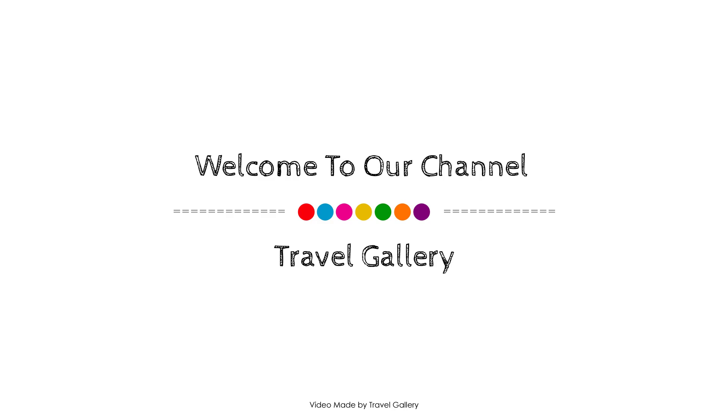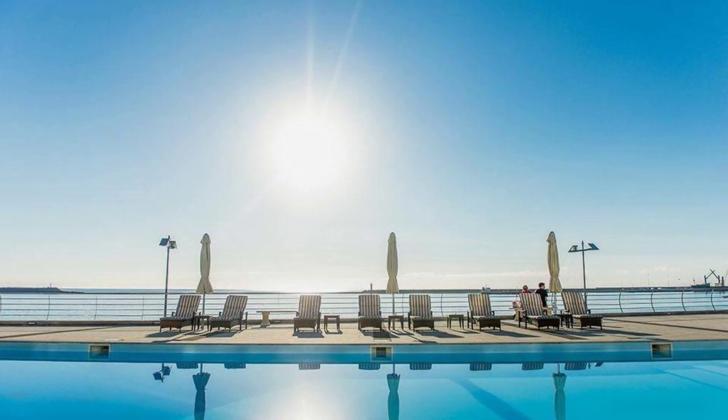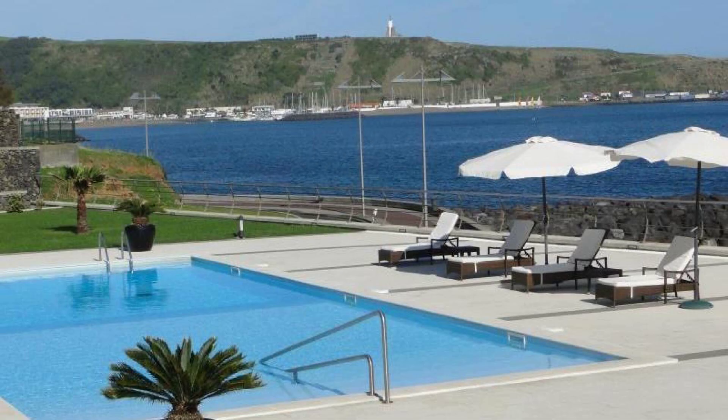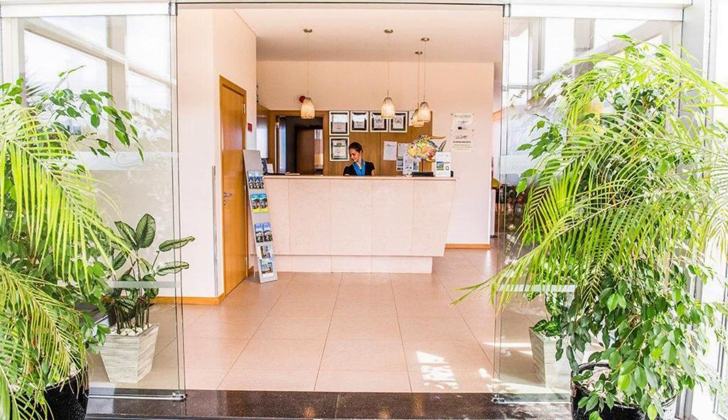Hi everyone, welcome back to my channel. You are watching a most property video. This type of dome is available on agoda.com — you can book online and enjoy it. If you see more than 100 reviews of this property, you can go to agoda.com. Its review rating is 9.3.